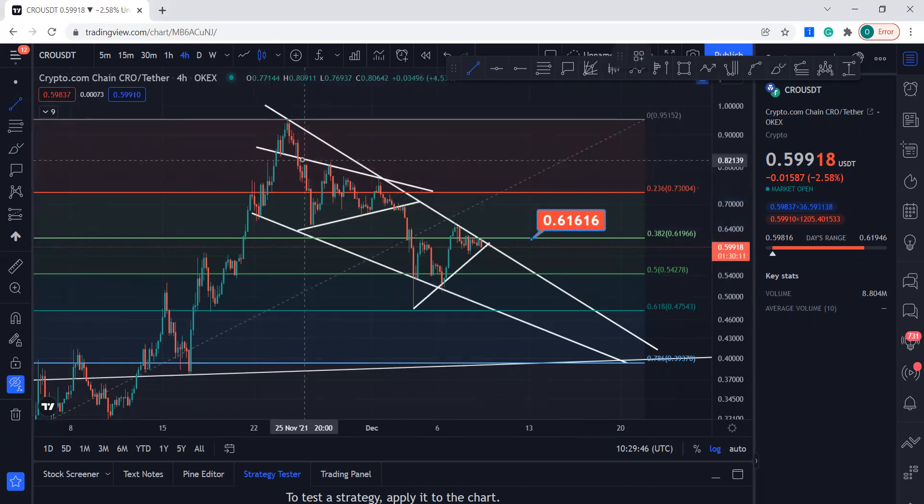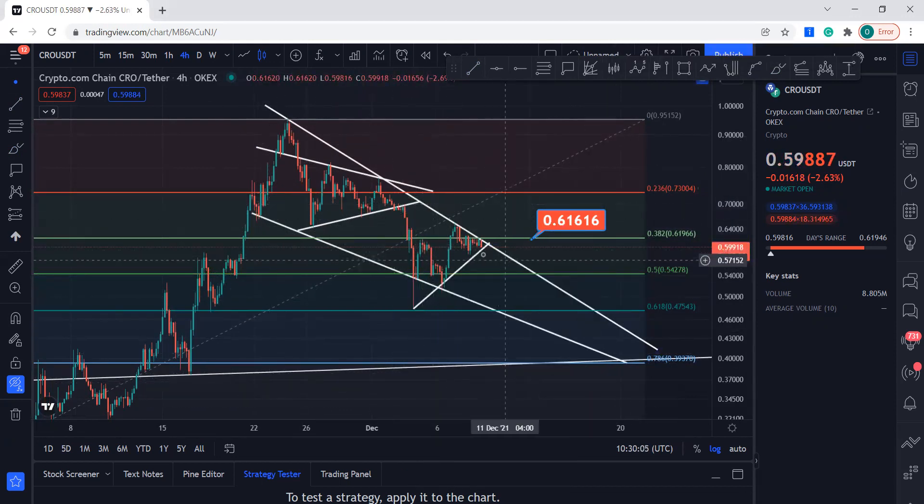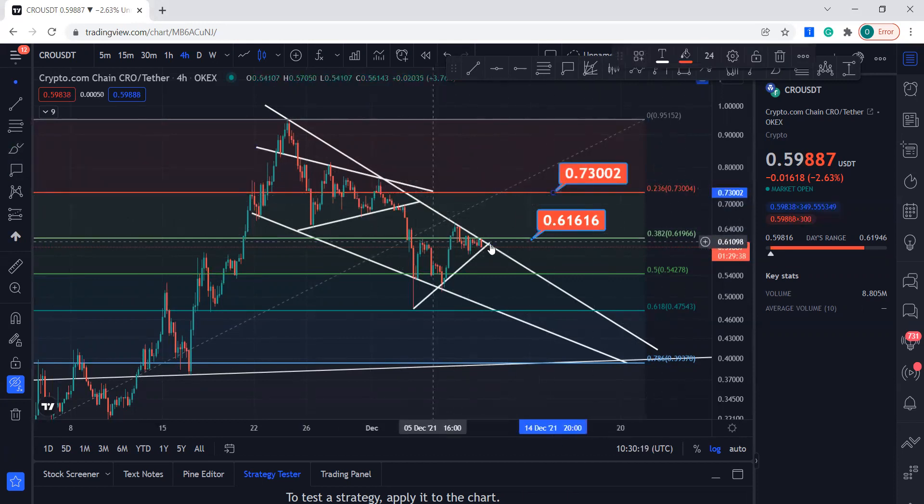It broke out to the downside and came all the way down because it had a price target — you can just measure it like that. The price target was right over there; it went a little bit below because of the panic sellers, but this was the price target. It had to respect this support line in this falling wedge. The bullish case is it breaks the 0.382 level — the price target then is 0.73, at the 0.236 Fibonacci level.